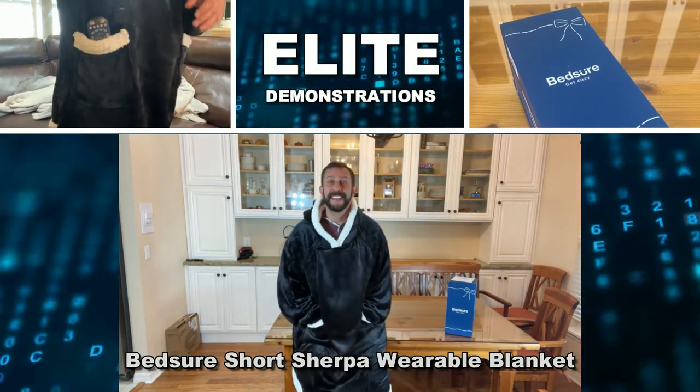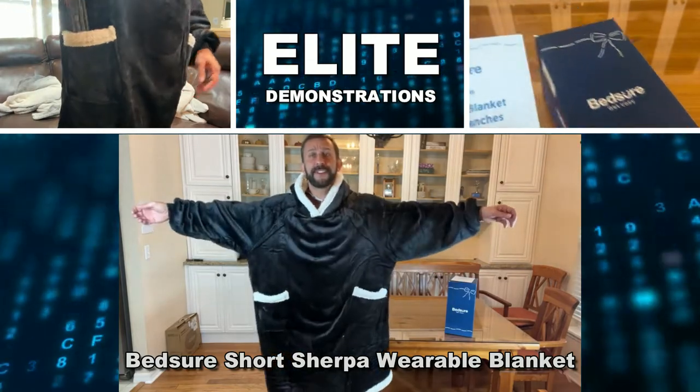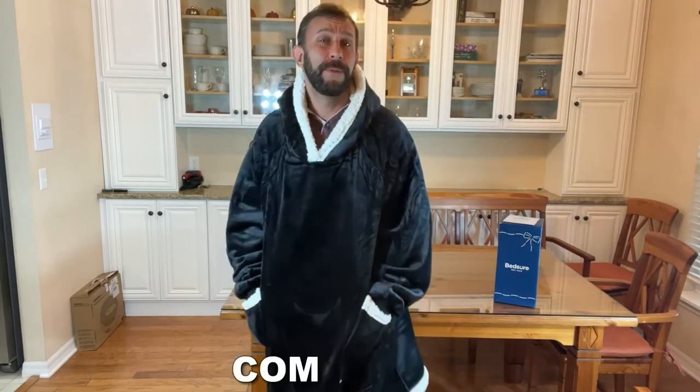Hey folks, Adam here, Elite Demonstrations, wearing my wearable blanket from Bedshire. Look at this thing. Got myself a large, I've got the black and white, I look like the bad Santa Claus, but I feel warm and cozy even on the coldest of nights.